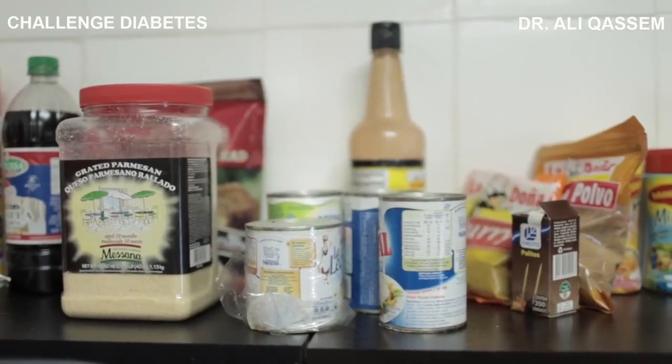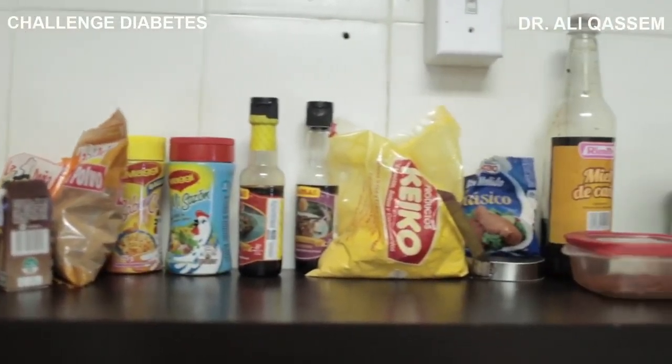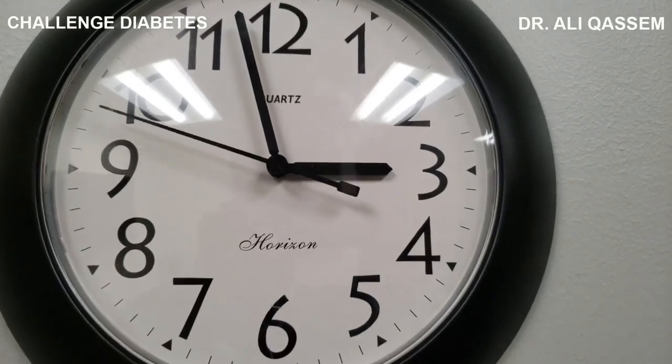These include your favorite microwavable meals, sugary cereals, and those bags of chips you can't seem to resist. Sure, they're convenient, they save you time in the kitchen, and they're designed to taste good. But have you ever stopped to consider their nutritional value, or rather, their lack thereof?